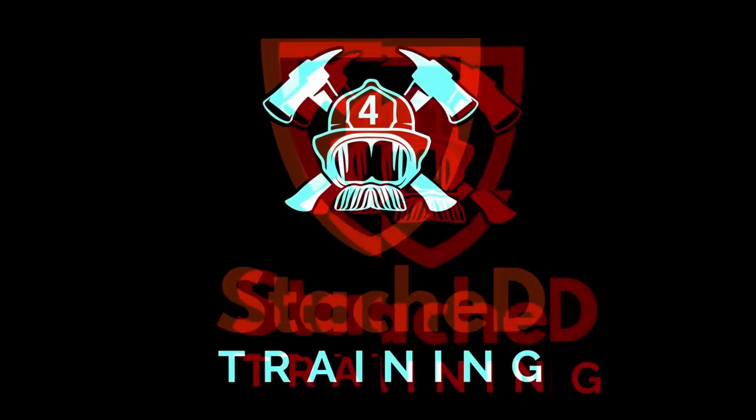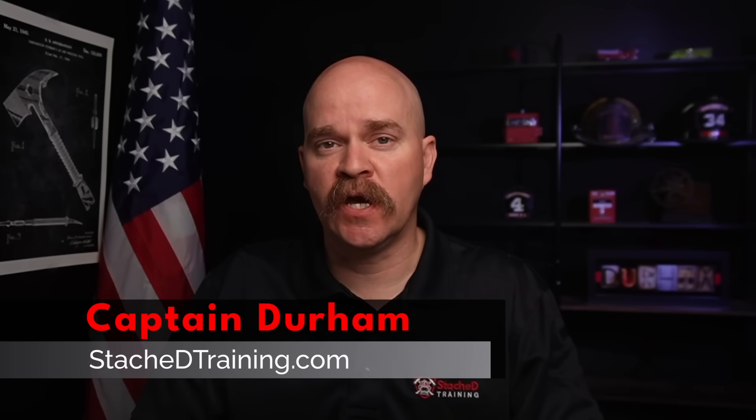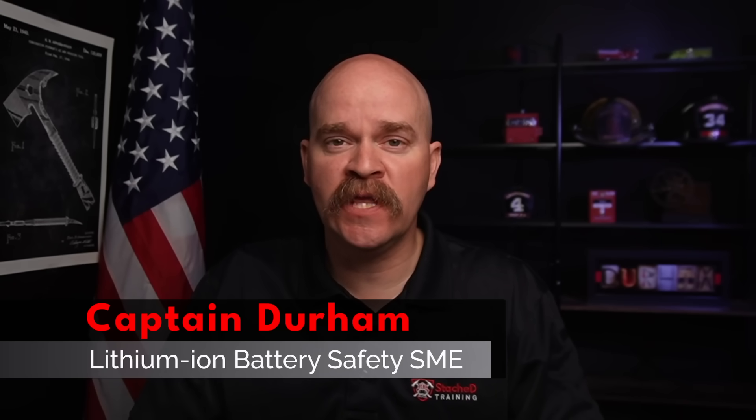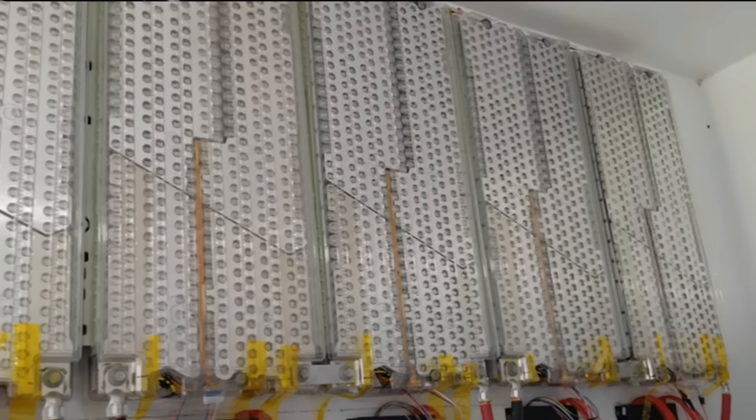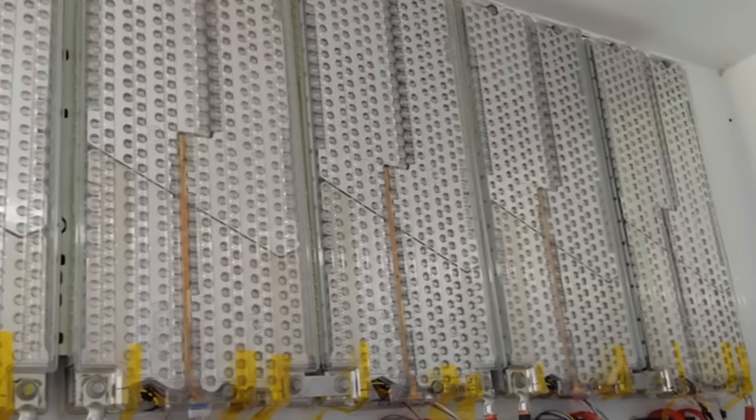Two homes have exploded in just the past week, one in Germany and one in Austria. The cause? Home battery energy storage systems. But why are we seeing more of these incidents? Just last week in Austria, a 34-year-old man was severely injured when a battery pack exploded inside his home. He had been trying to repurpose used Tesla battery modules to build his own home energy storage system to supplement his solar setup.